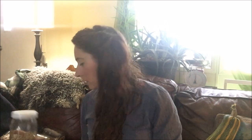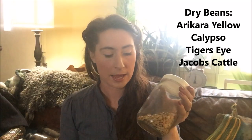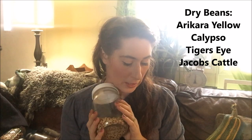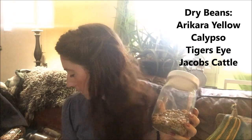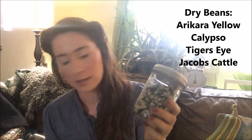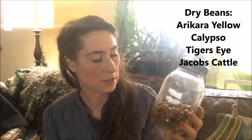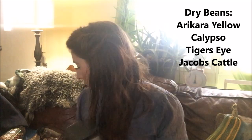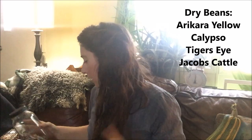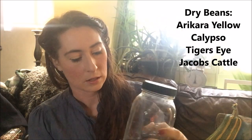For dry beans, I'm not trying anything new this year but I'm growing some of the same varieties. Arakara Yellow is a really good baked bean. All the dry beans I grow I selected varieties with a really short days-to-maturity so they do better in my climate. Calypso is really good for soups — it's pretty, black and white. Tiger's Eye is kind of like a pinto bean — really good for refried beans. I got those three from Seed Savers Exchange. And then Jacob's Cattle, which I've had for years — super pretty maroon and white speckled, and these are good for soup.